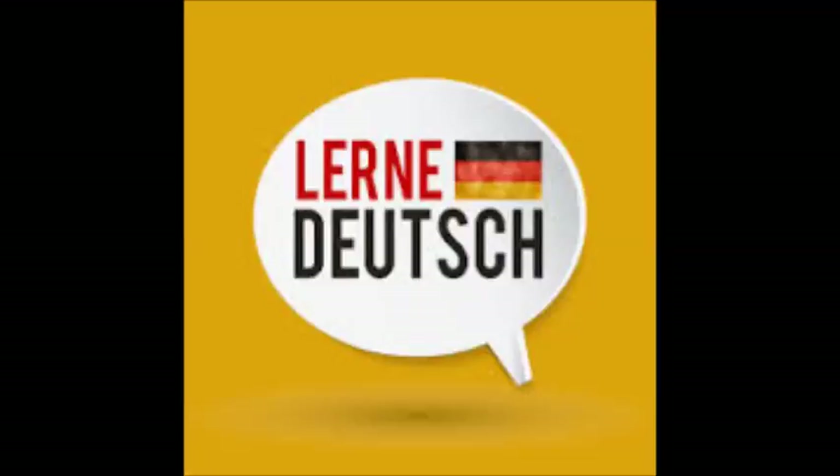Wie viele Bleistifte möchtest du denn? — Ich möchte fünf Bleistifte, die für 45 Cent. — Gut, bitteschön.